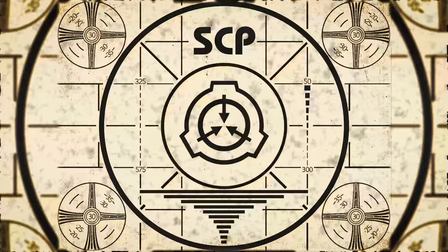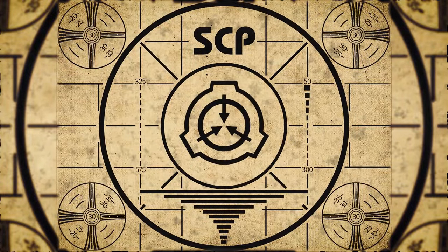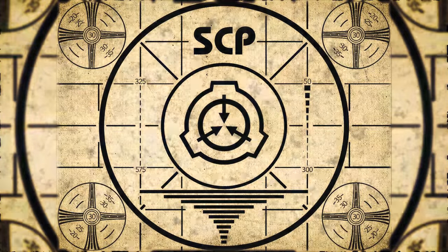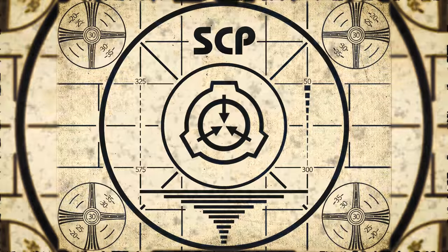Lesson complete. If you missed the previous orientation, go watch SCP-360, Ascendance, right now. Or for the complete course, watch this playlist.